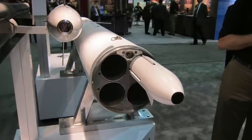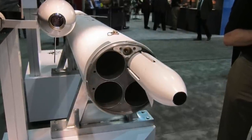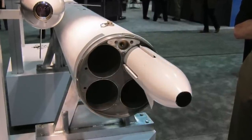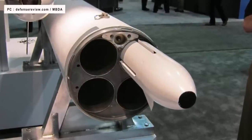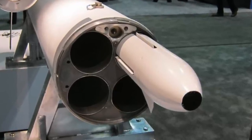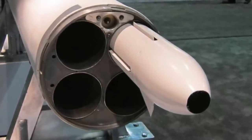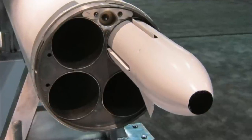The laser-guided Zuni rocket is a precision weapon and an upgrade to the unguided Zuni rocket. It is composed of the new WGU-58B guidance and control section that is attached to the front end of an unguided Zuni rocket and warhead. The weapon requires semi-active laser energy to guide it to a specific target. The North American division of MBDA is the only manufacturer of the laser-guided Zuni rocket, which is similar to the Hydra 70 system.